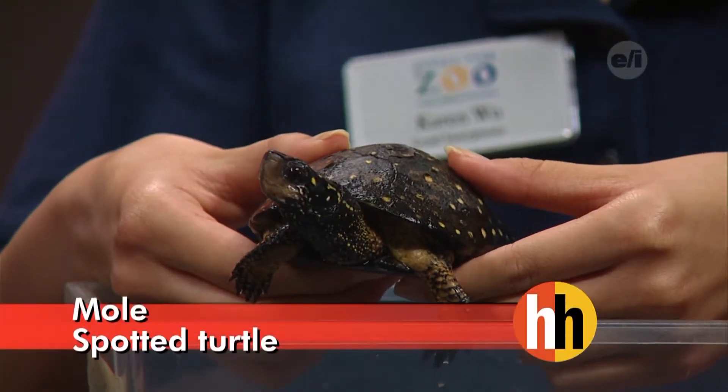We'd like to welcome Karen back to the show. Hi Karen. You got your hands full. Who is this? This is Mole. Mole is a spotted turtle.